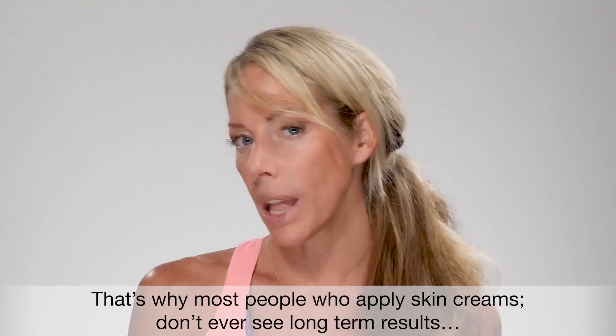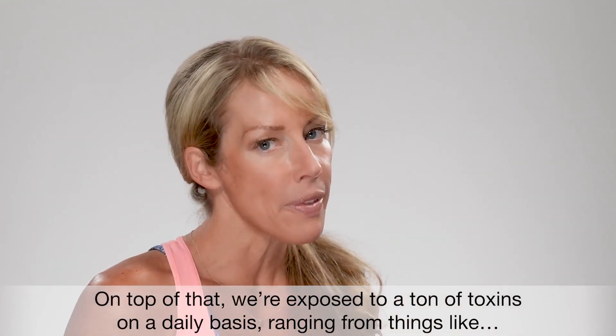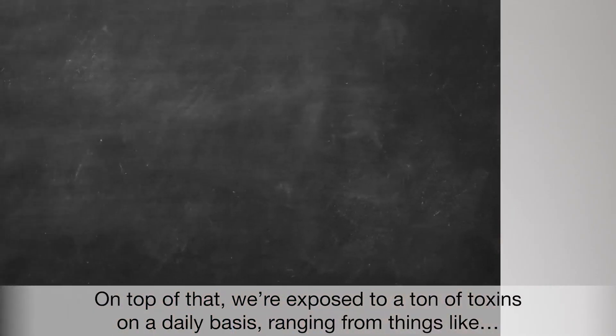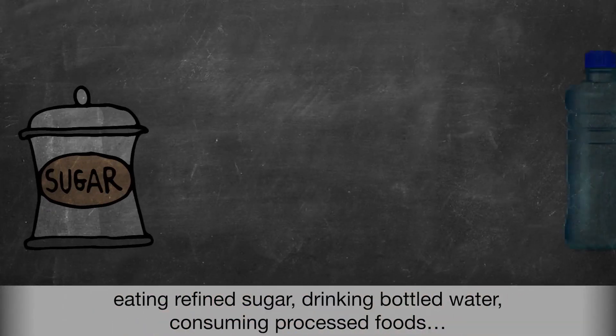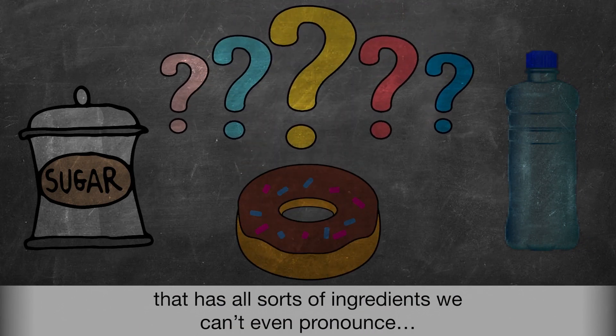That's why most people who apply skin creams don't ever see long-term results. And on top of that, we're exposed to a ton of toxins on a daily basis, ranging from things like refined sugar, drinking bottled water, and consuming processed foods that have all sorts of ingredients we can't even pronounce.